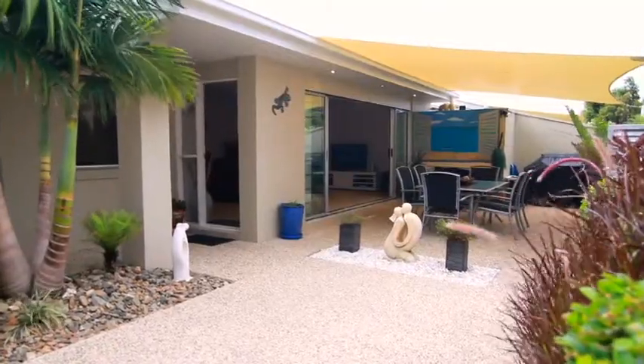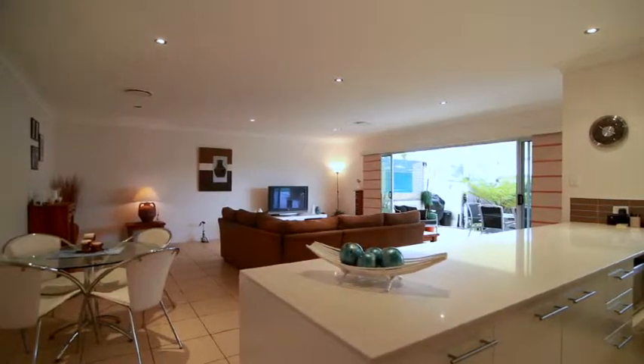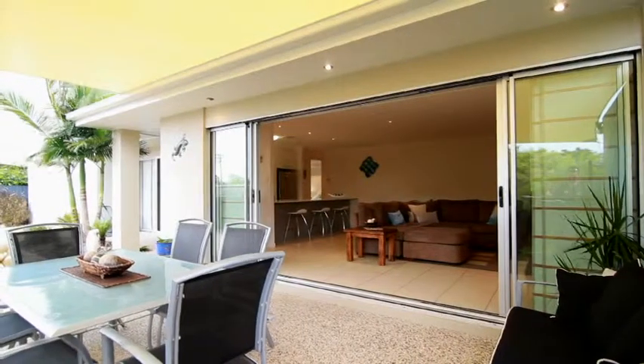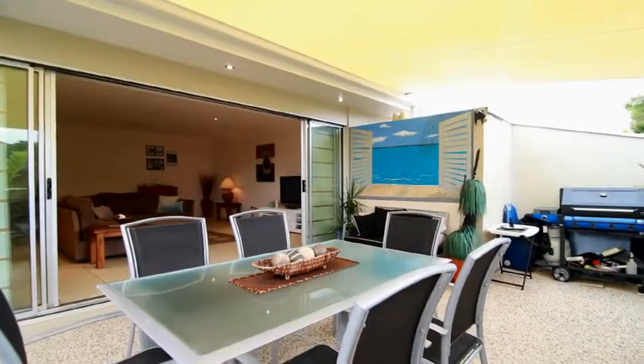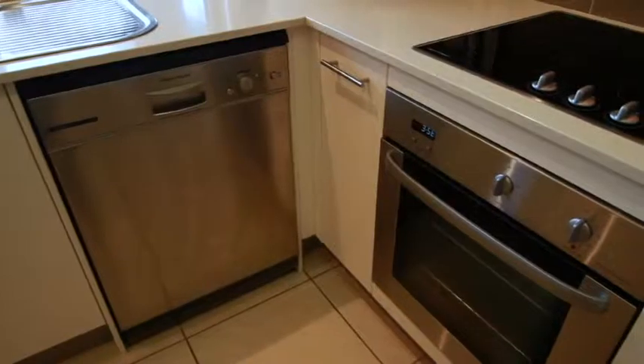This Maroochie Door Duplex is so fresh you can almost smell the paint. A huge living space with a seamless transition to the private outdoor entertaining area is sure to delight. The kitchen features modern appliances and stone bench tops.